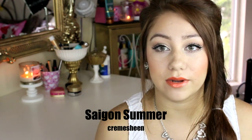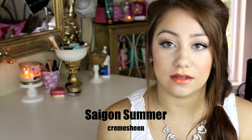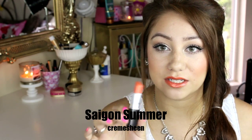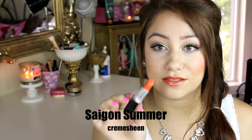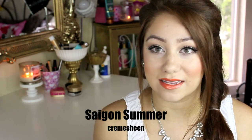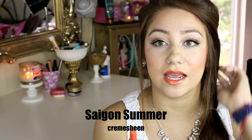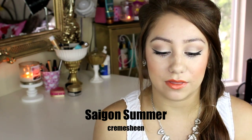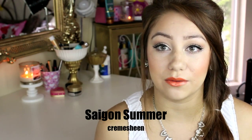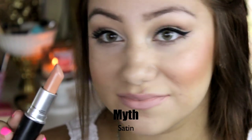The first lipstick I wanted to mention is the one I'm wearing currently, and this is Saigon Summer. This is just a bright, straight-up orange lipstick and I think it is so pretty, especially for this time of year. It's Saigon Summer, so I think it is just really pretty and I love it on people that have tan skin or my kind of skin — kind of pale. I think it just looks so pretty with a coral cheek.